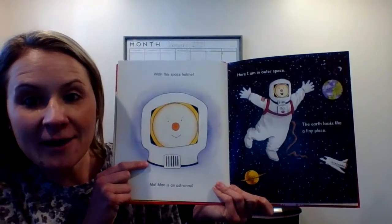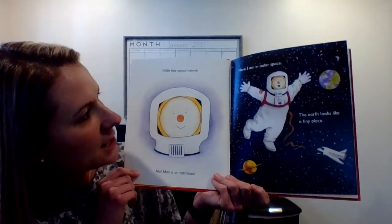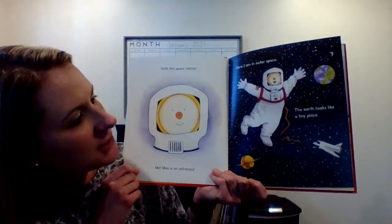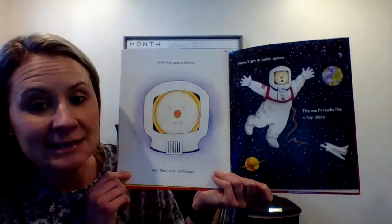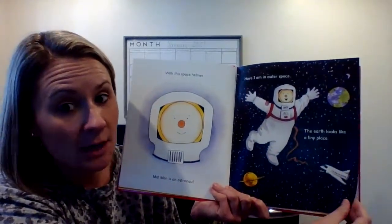What is he now? An astronaut. With this space helmet, Mat Man is an astronaut. Here I am in outer space. The Earth looks like a tiny place. He has to wear a special helmet in space to help him breathe.